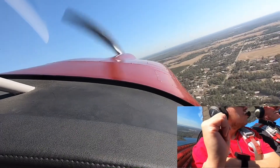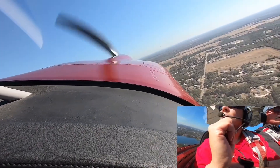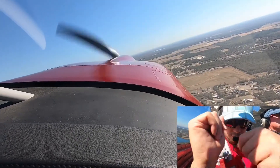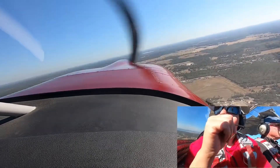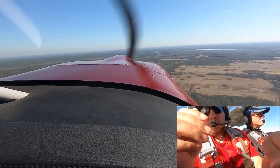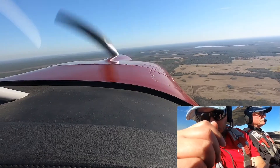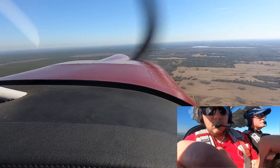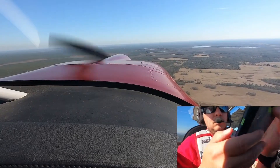That's why I stopped my turn. Umatilla traffic, RV 12, left downwind runway one.